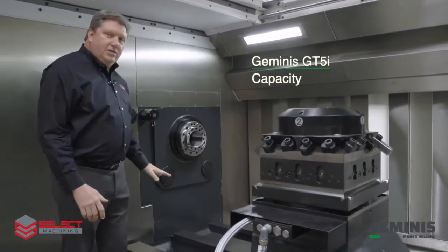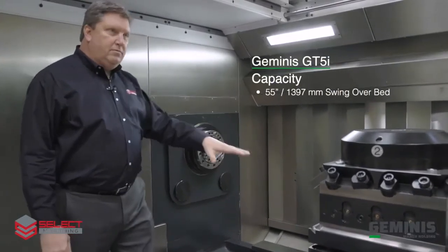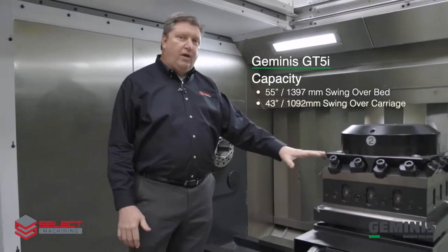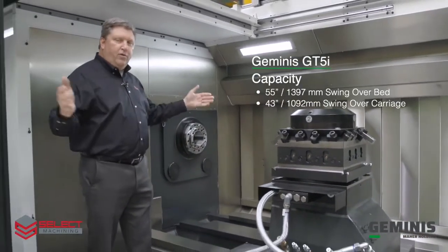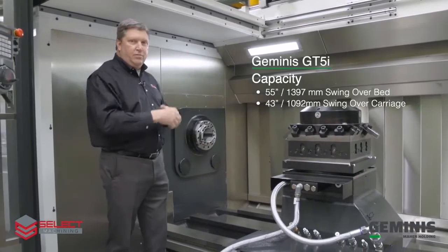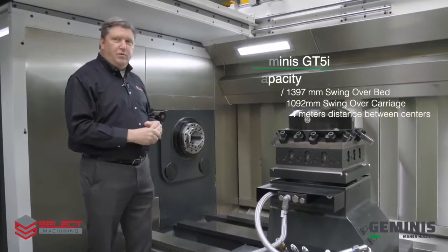This machine has a 55-inch swing over the bed and 43-inch swing over the carriage, so you can turn a part 43 inches long — the full length of the machine. This machine has 4 meters, 160 inches between centers.